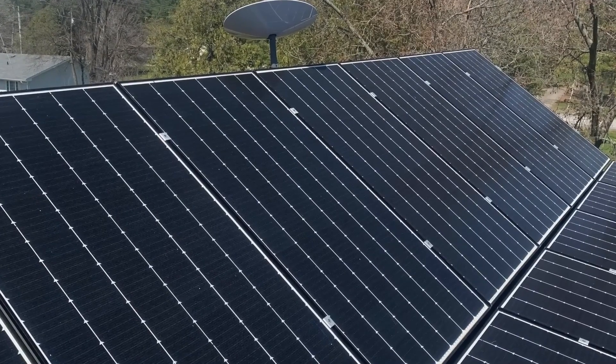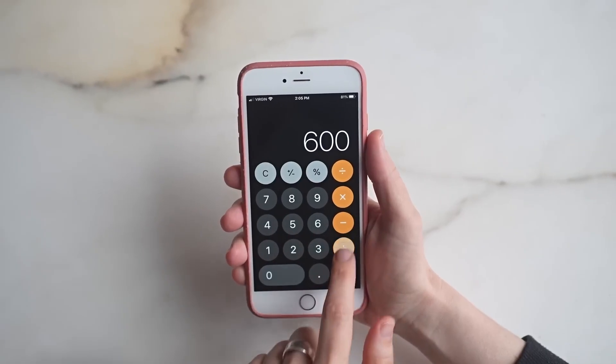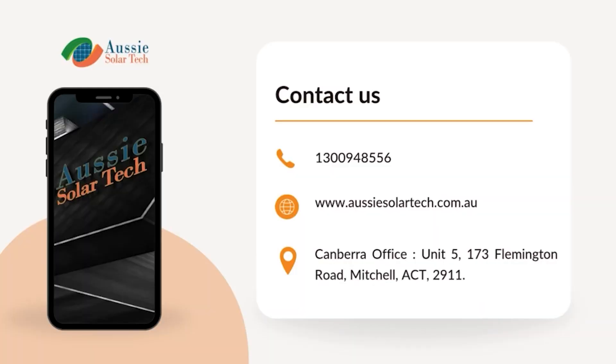When deciding between options, consider your budget, specific needs, and local support availability. Contact us today.